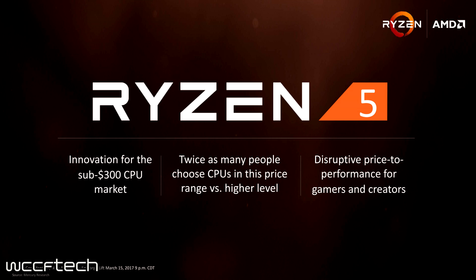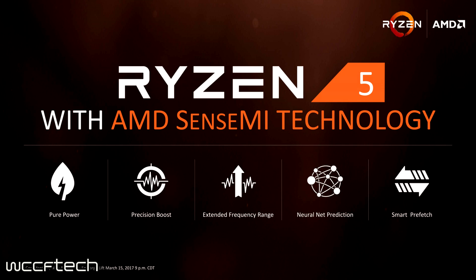All Ryzen 5 CPUs will feature the full Sense MI technology: Pure Power, Precision Boost, XFR to certain degrees — which we'll discuss when we cover the individual chips — as well as neural net prediction and smart prefetch to help with single-threaded performance.